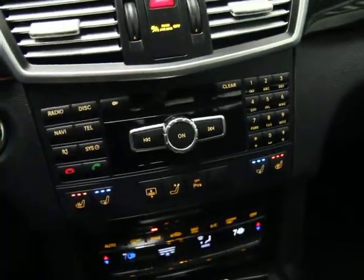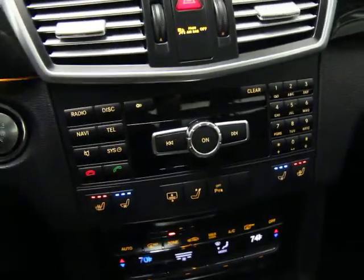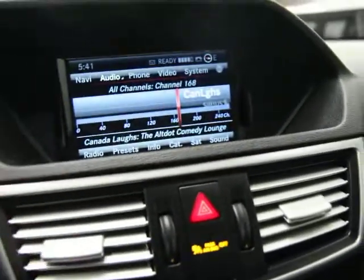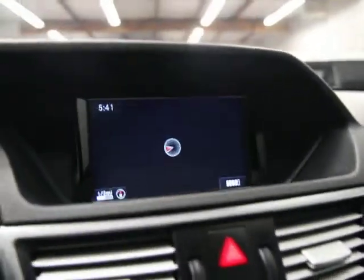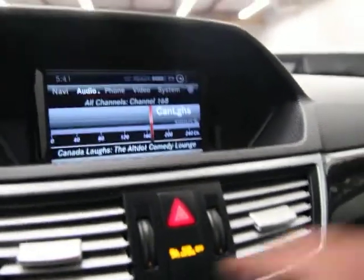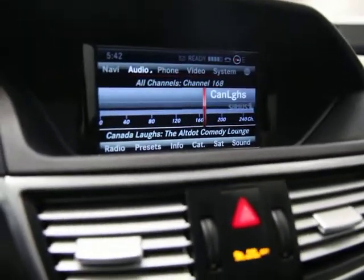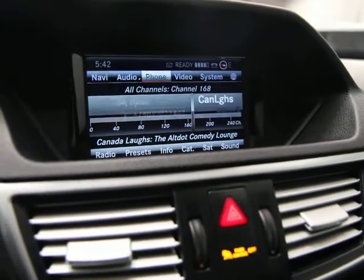This is your computer system — navigation, Bluetooth, CDs, radio, mute, and Bluetooth — all displayed up here on the screen and operated down here by a toggle switch. Your navigation is there, and you've got satellite radio. This also has a logic surround sound system and Bluetooth.